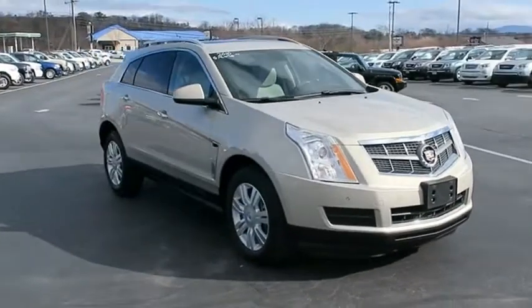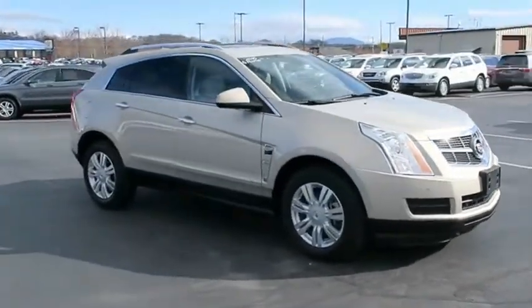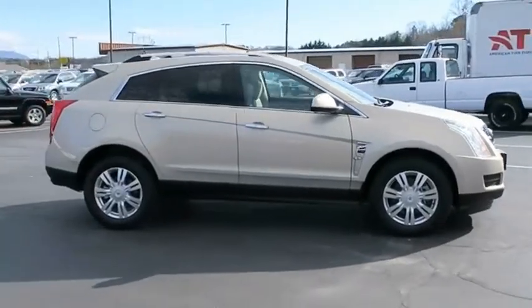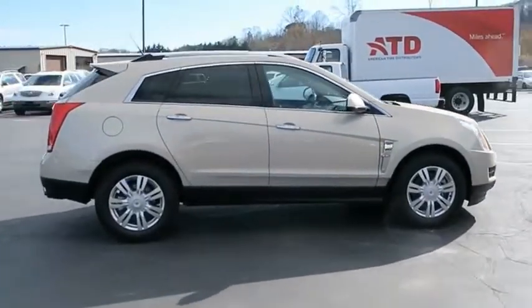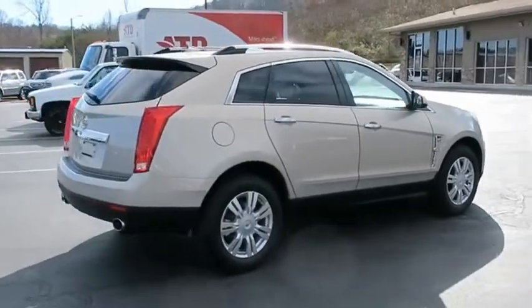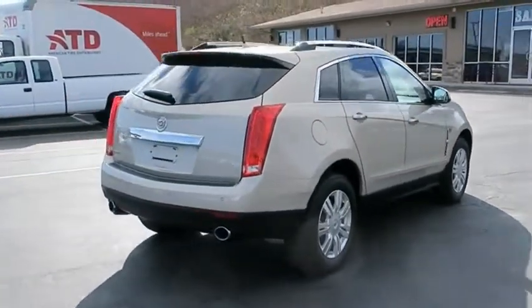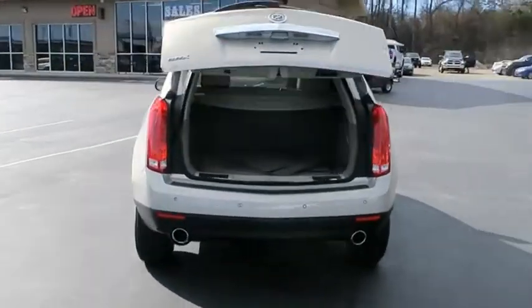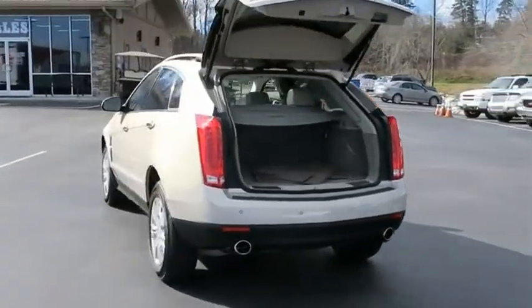The Cadillac SRX is beautiful from every angle. For driving enthusiasts, there's track-tuned handling, advanced engine power, and the added confidence of available all-wheel drive. Luxury lovers will delight in the new stylish handcrafted cabin. And for technology lovers, the list of high-tech features is just too long to list.